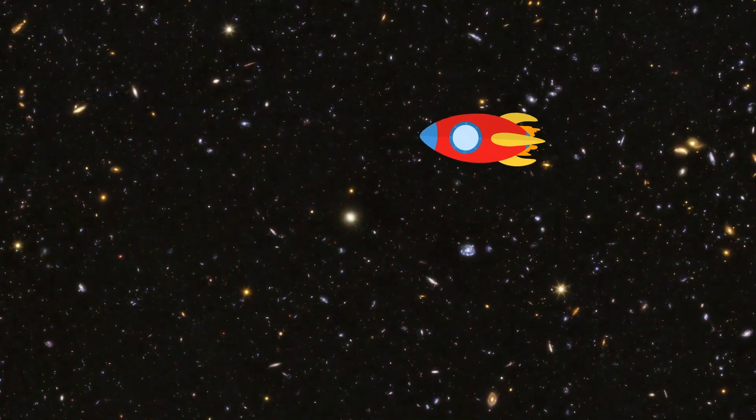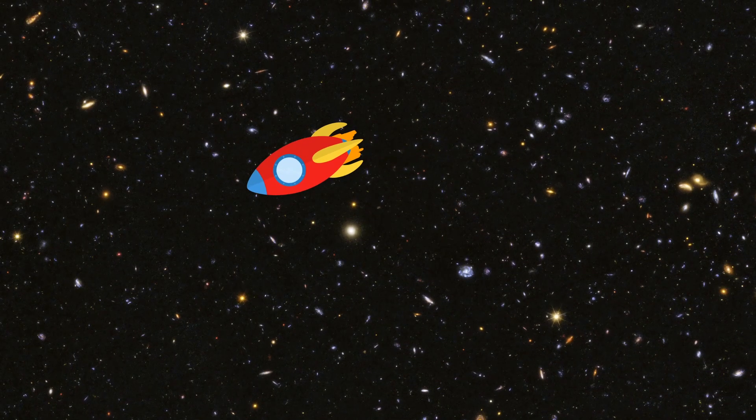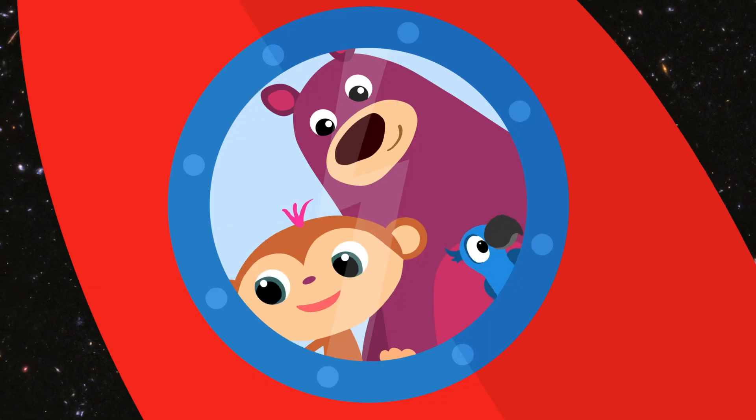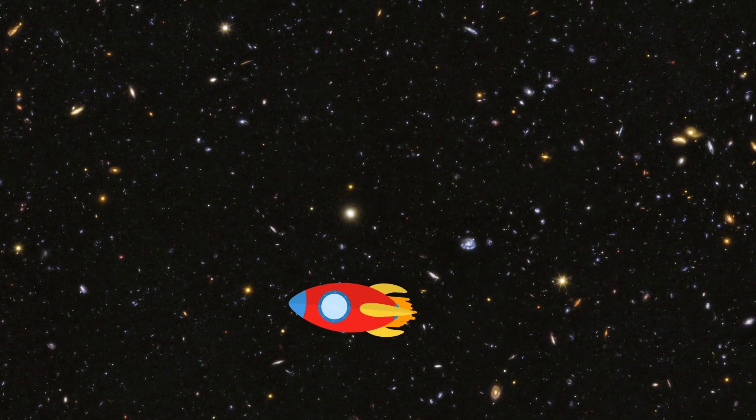Then let's make our way home to our own planet Earth. Yes, home sweet home. But we'll come back to space soon, won't we, Bugs? Yes, of course. We'll come back again soon.